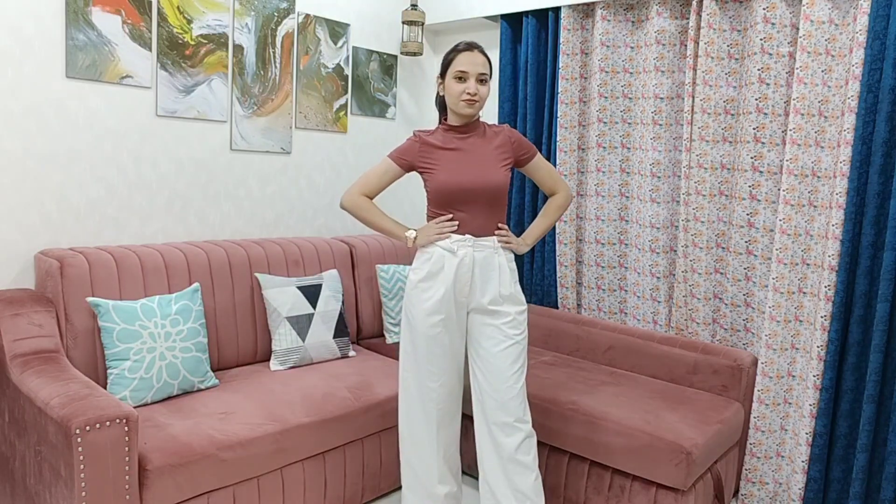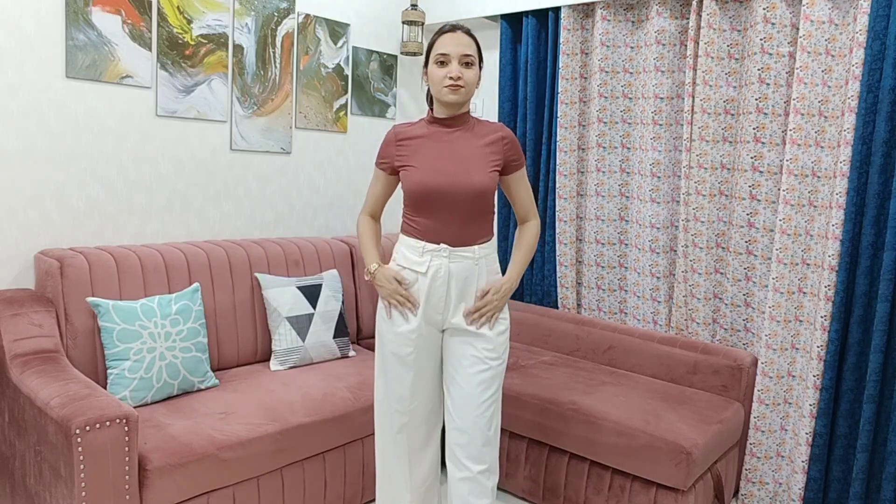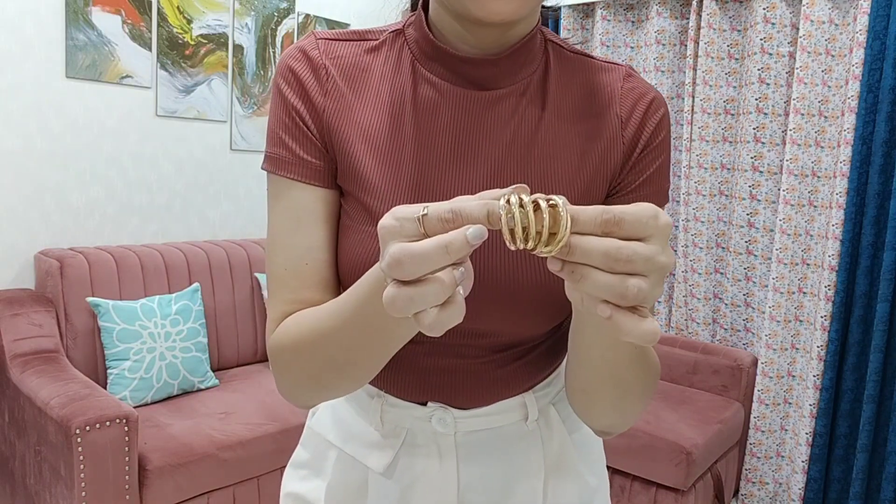Next up is this smart trouser outfit. I love high-neck tops as they look so smart, classy, and great in formal styling. I've styled a high-neck rust-shade top with a light peach trouser. The combination of a dark top and a pastel trouser is classic. For accessories, I've styled a golden watch and golden hoop earrings, which are really going well with this attire.